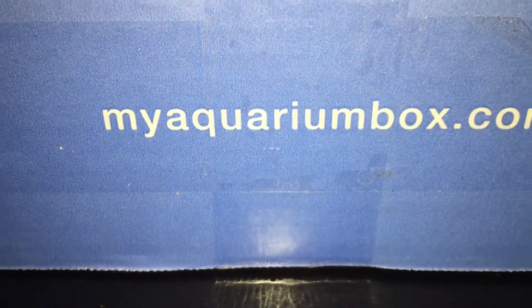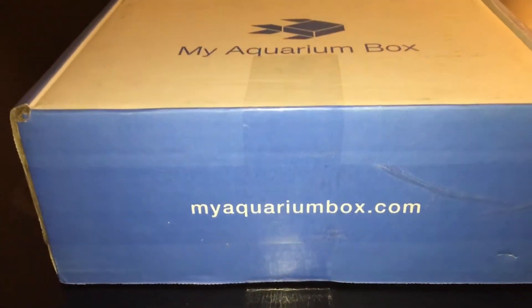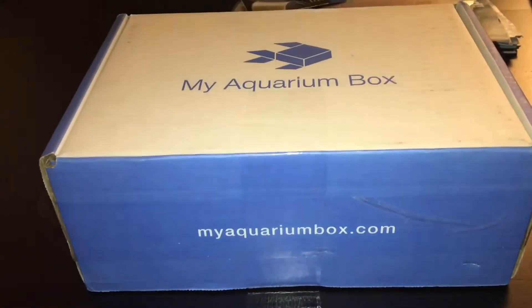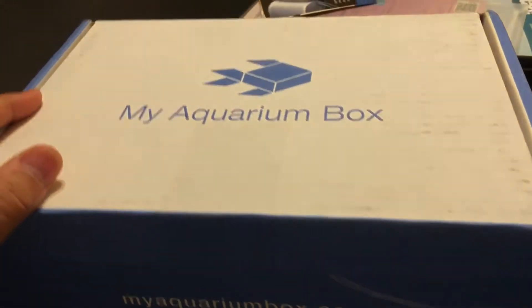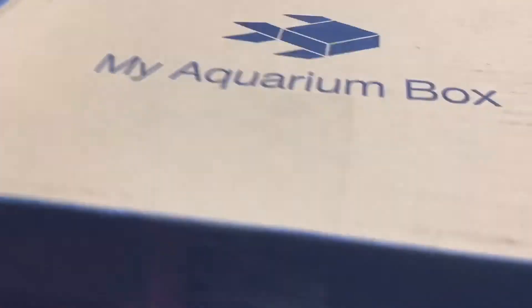Hello YouTube, it's a new year 2017 and it's a new month, therefore we have this month's MyAquariumBox. If you don't know what MyAquariumBox is, stay tuned so you can see what it's all about, and visit MyAquariumBox.com. So we want to go right ahead into the unboxing.